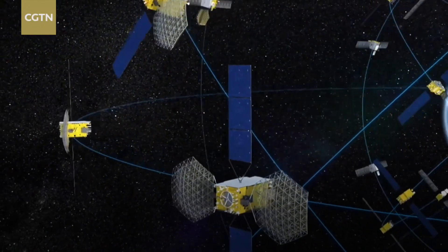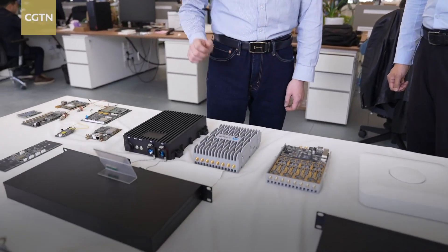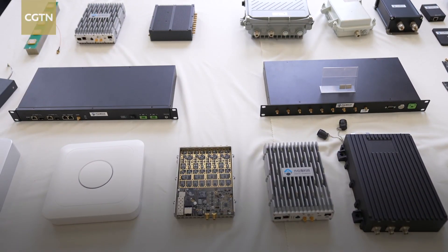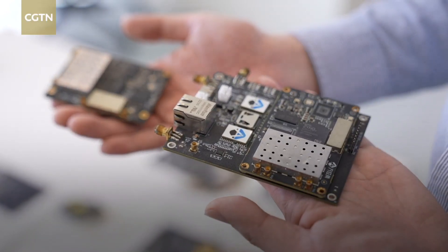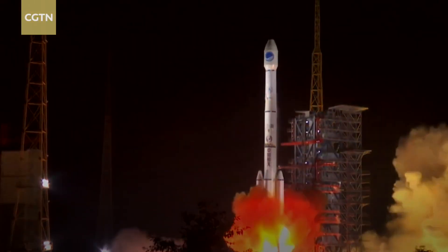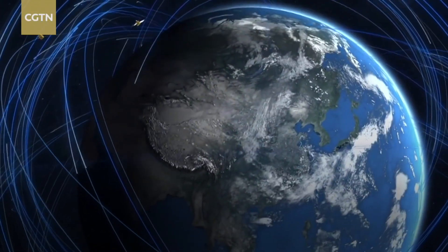Some companies are already making progress in such applications. Transmitters have been developed for challenging environments like tunnels and parking lots, with active projects in Pakistan and Malaysia for metro systems and hydropower construction sites. While BDS-3 serves global users, BDS-4 will extend services to Earth-Moon space, laying foundations for deep space exploration. The vision reflects China's commitment and international joint efforts for a better future — including cooperation with the United Nations.